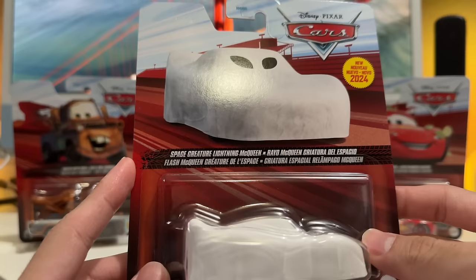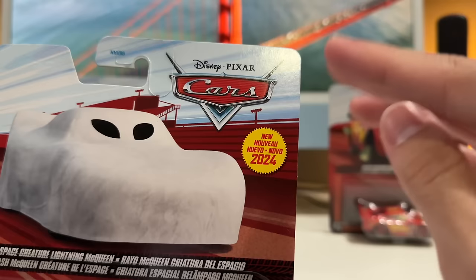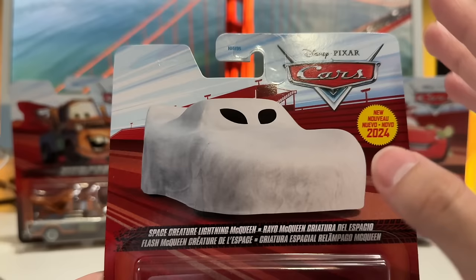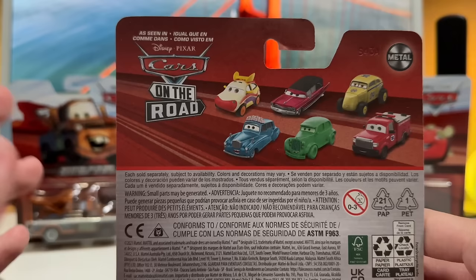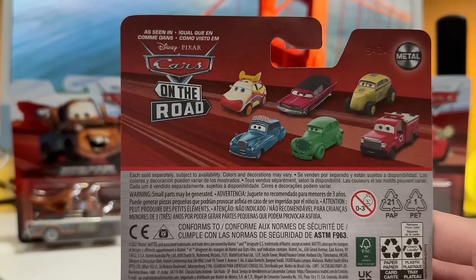Without further ado, we're going to open Space Creature Lightning McQueen - the new one for this case and a new vehicle for this year. It does say right there on the corner; they're extremely inconsistent with this but hopefully a little more consistent this year. Without getting canceled, I'm just not going to say what people are calling this on TikTok and Instagram, but it's very similar to the Luigi and Guido mummy costume diecast. People were saying it looked like something starting with the letter K. Anywho, I still haven't found Case B that has Rodent Marker - I'll review that one as well because it had a Radiator Springs Lightning McQueen variant that people have mixed opinions on.